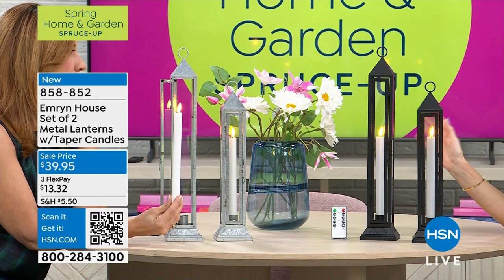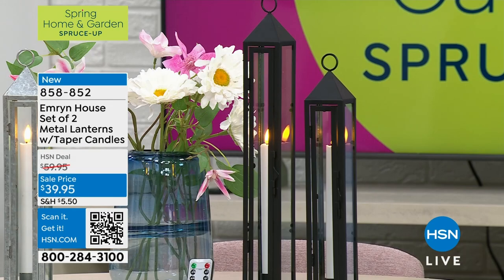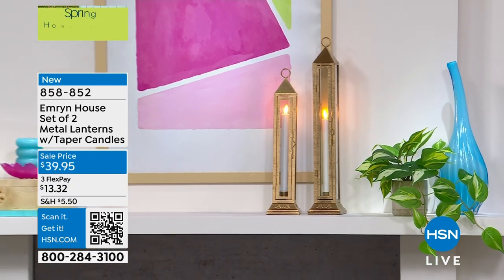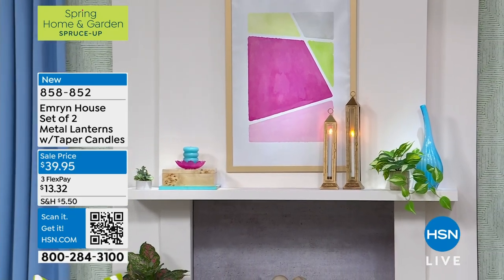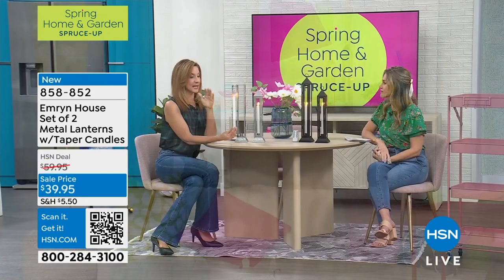We brought it in two additional colors — that silver tone and the brass, which is that gold tone. Those are brand new, never seen before. But a lot of you are stocking up because you had them from a previous season and now want to add to your collection. Beautiful on a fireplace, gorgeous on a table. You could flank your doors — at 15 and three quarters and 19 inches, it is substantial.